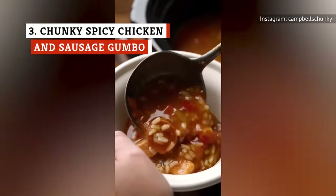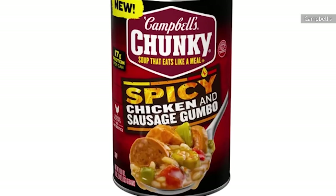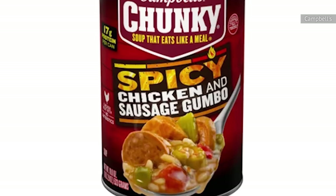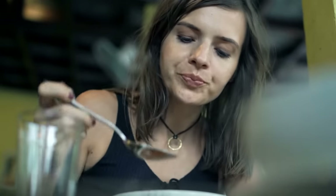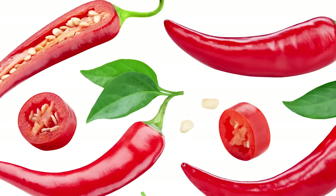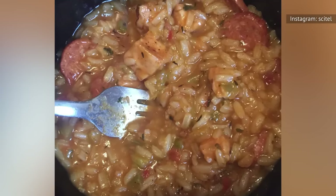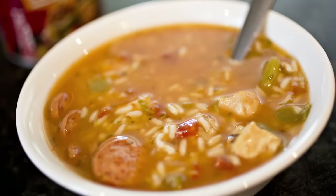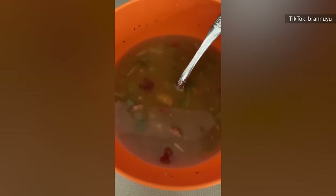Capturing the essence of gumbo's South Louisiana and West African roots, this spicy chicken and sausage gumbo from Campbell's transports you to the bayous and jazz-filled streets of New Orleans with one whiff. It's a hearty mix of meat, rice, and vegetables drowned in a tasty, rich broth that delivers an excellent recreation of homemade gumbo — offering a party in your mouth without all the hassle of cooking. This soup is packed with flavor, featuring spices like garlic, green and red peppers, onions, cayenne pepper, chili pepper, paprika, and more. The spiciness is the most defining trait of this dish, which may be too much for some unsuspecting consumers. But for the spicy food lovers out there, this one is a gem — a fulfilling soup that doesn't shy away from a bit of heat.